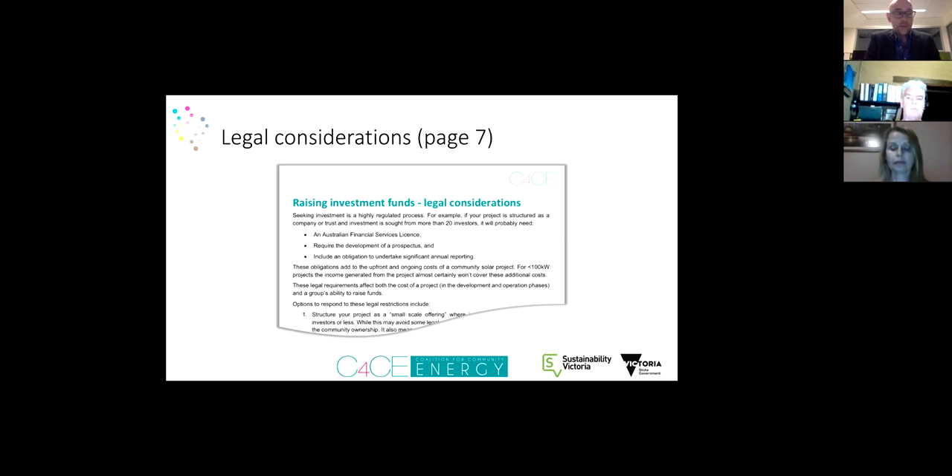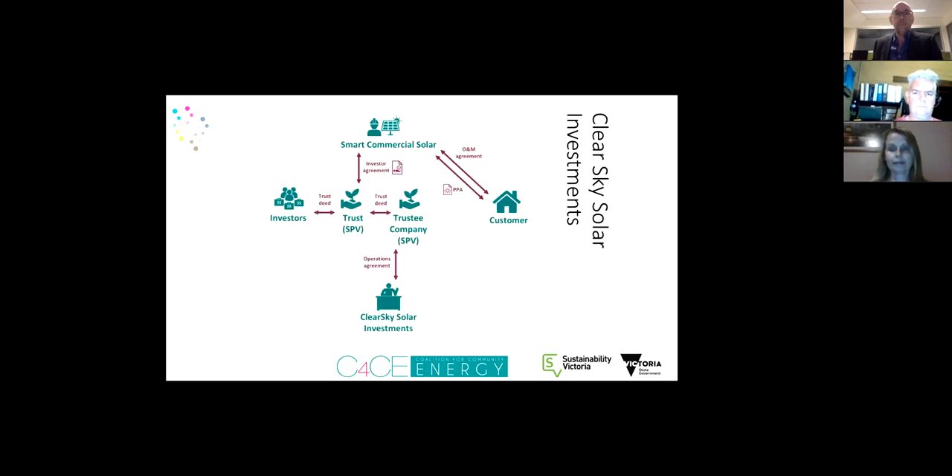One approach is to fully embrace the regulations — that's what the Sydney Renewable Power Company has done, pushing the threshold of small scale. Much more common is to take advantage of what's known as the small scale offerings, or the 20/12/2 rule. These exemptions under the Corporations Act say that if you're offering your investment to fewer than 20 investors in a 12-month period and raising less than two million dollars, there's a whole range of provisions you don't need to comply with. A third way is to become a cooperative, as Pingala has done.